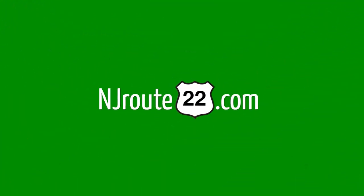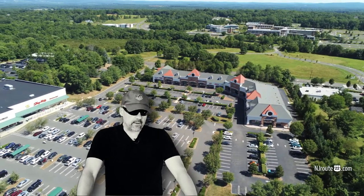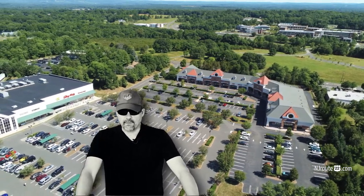Today we're going to talk a little bit more about the ShopRite of Branchburg, New Jersey, and specifically their shop-at-home service. Hey there, njroot22.com here with another supermarket kind of vlog thing with my little drone flying around.